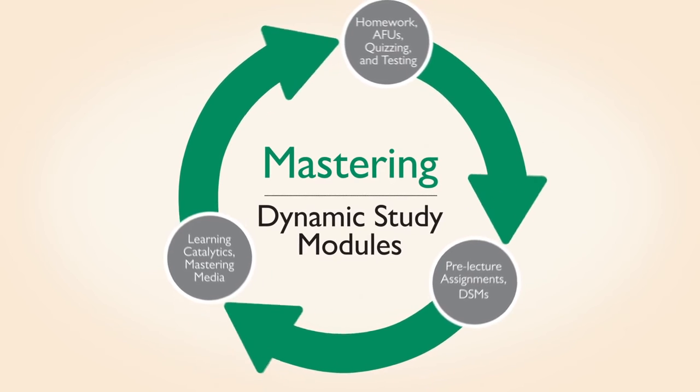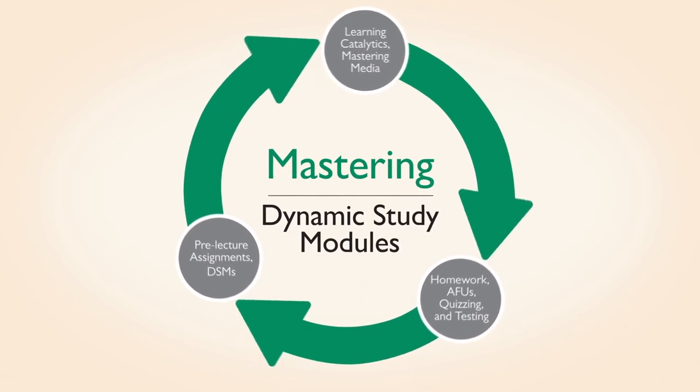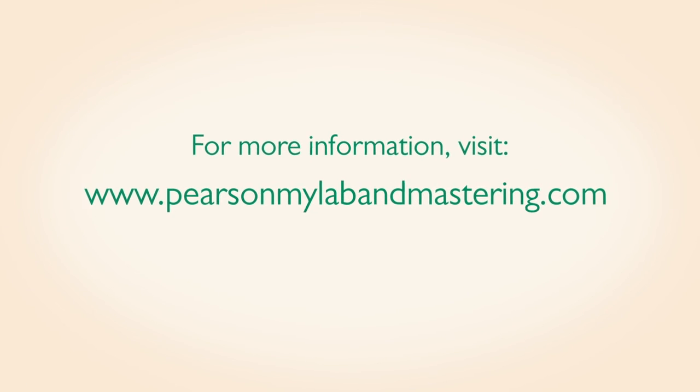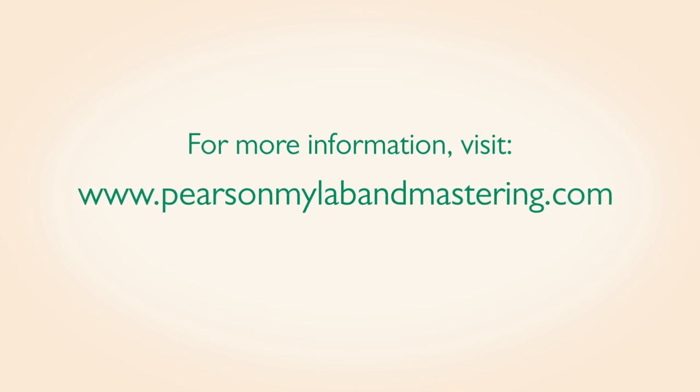Dynamic study modules bring learning full circle, helping each student learn before and after class. For more information, visit www.pearsonmylabandmastering.com.